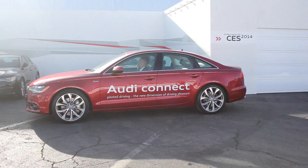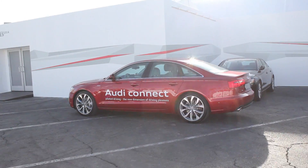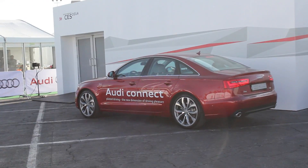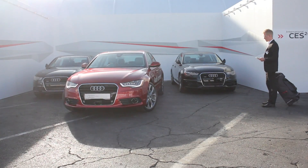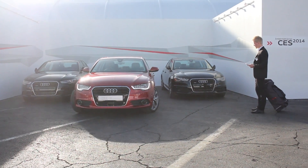Another way this system works is that it will actually scan for spaces. You drive past a row of parked cars, and if it finds a space large enough, it will tell you. You can then get out of the car, get your smartphone out, press that button, and the car will automatically perpendicular park itself in the space without you being inside.